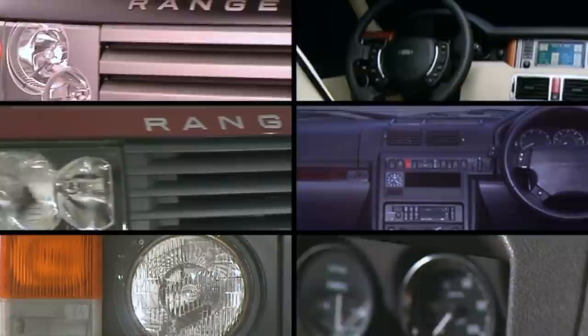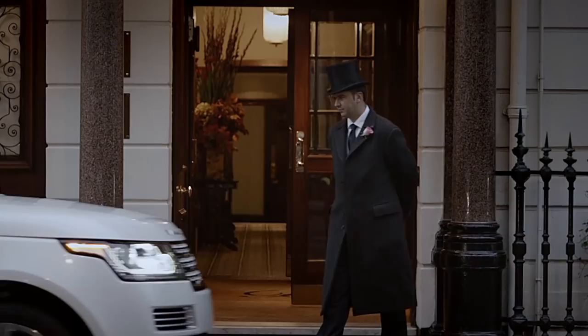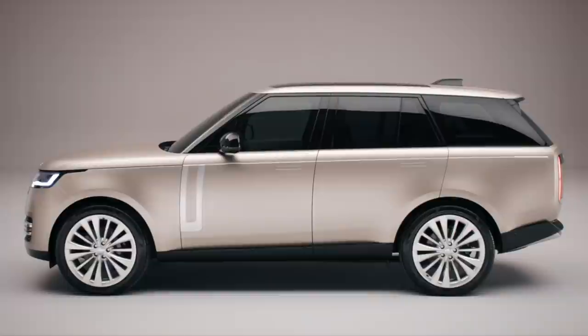What Land Rover needed to do was to reassert the Range Rover's pomp and attitude. This is the result. Amazingly, it's only the fifth new Range Rover since the original launched back in 1970, and it's completely new — new body, new interior, new platform and some new engines.